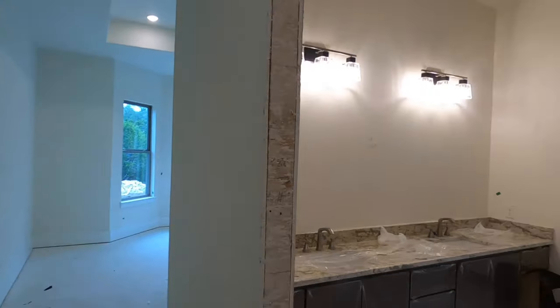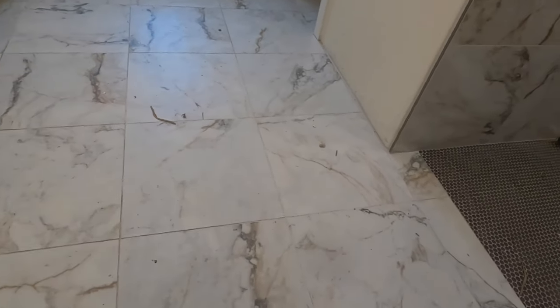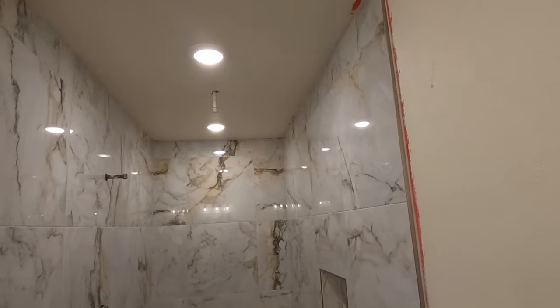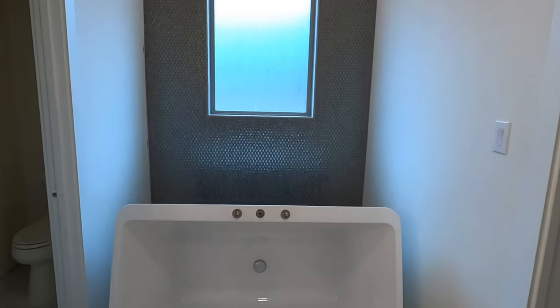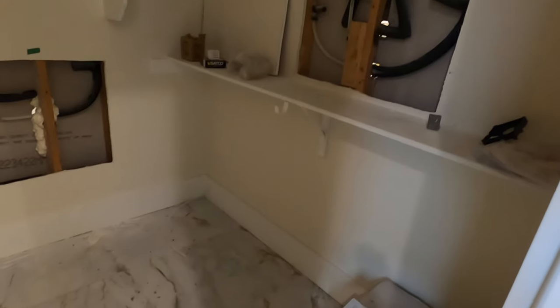They've really gone kind of nutso with this master bedroom bath — in a good way. High-end granite countertops and big, giant, beautiful floor tiles. Check out this shower — it does have the rain shower feature in it, beautiful tile work, and a nice step. This is going to be a big freestanding tub eventually; they're still working on it and still putting the tile in, so it's not going to be pink when it's all said and done. The water closet is tucked away. And then a really good-size master bedroom closet — they even carried the tile into the closet as well. Very nice.